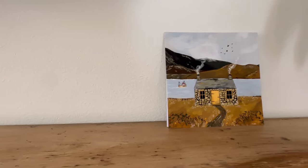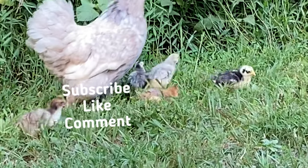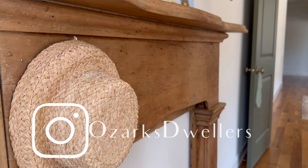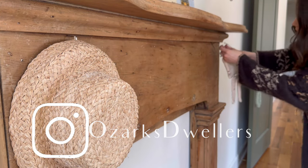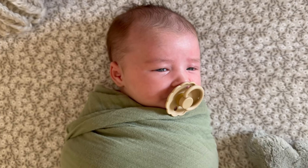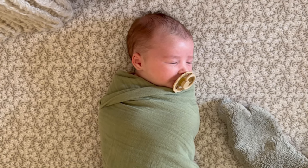Hello friends, welcome to my channel. My name is Jesse and welcome to our homestead in the middle of the Ozark Mountains. I've had a little bit of a lack of sleep as you can expect with a brand new baby, but I believe this is our third installment of our nursery design series.